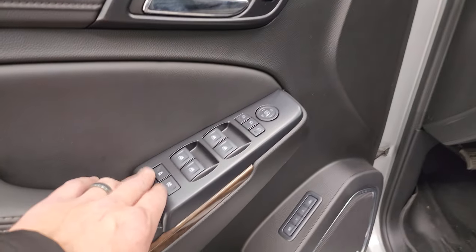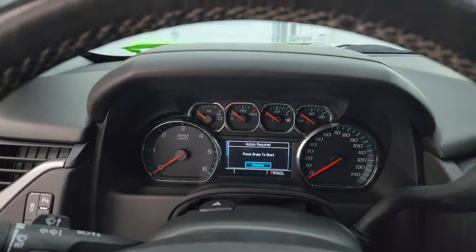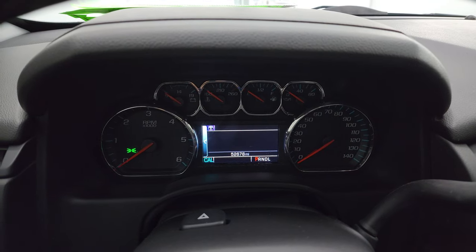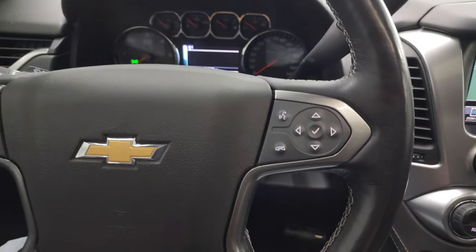And lastly, you get child safety locks for the back doors right there. We'll hop inside, check out the miles and the radio, and everything that this vehicle has to offer on the interior. You can see this one has 52,678 miles on it. You get the heated leather-wrapped steering wheel — that's in fantastic condition.